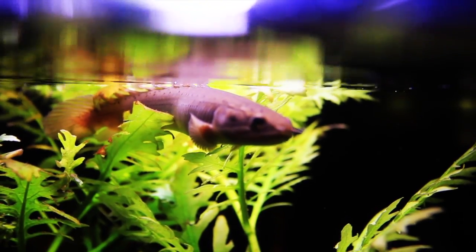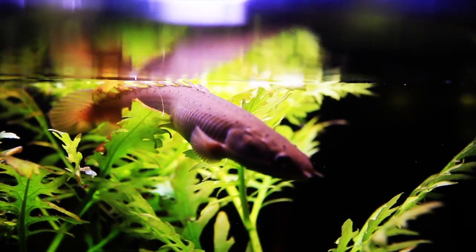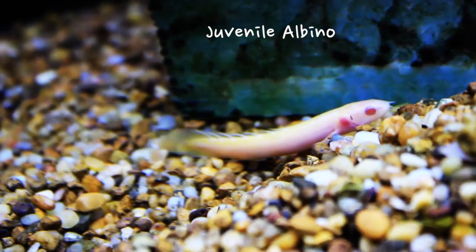The Senegal Bichir gets big, maxing out around a foot long. They are known to be pretty hardy, but they have fairly poor vision. They have a unique set of swim bladder and gills that allow them to survive out of the water for a short period of time, provided they stay moist. This fish can actually drown if it's denied access to atmospheric air.